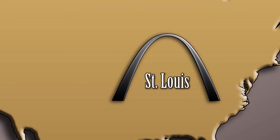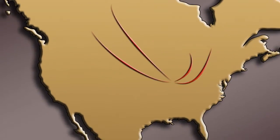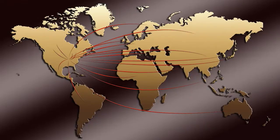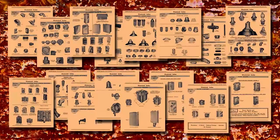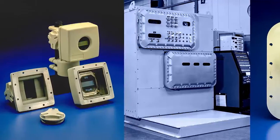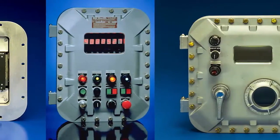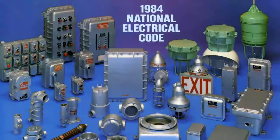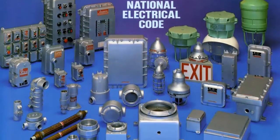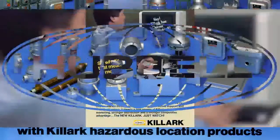Killark continued to experience growth-driven expansion of its facilities in St. Louis, as well as the addition of operations in Canada. International markets also began to represent an important share of business. By now, Killark's groundbreaking developments in products employing copper-free aluminum alloys had caught on in a big way. Even instrumentation manufacturers with specialized needs for enclosures came to Killark for the design and fabrication of dedicated housings in aluminum. The company's record attracted many corporate suitors, but it wasn't until 1985 that the ideal match was achieved. In May of that year, Killark became part of the Hubbell family of companies.